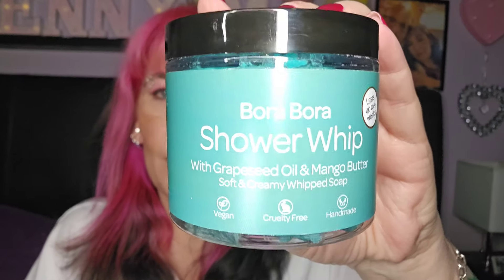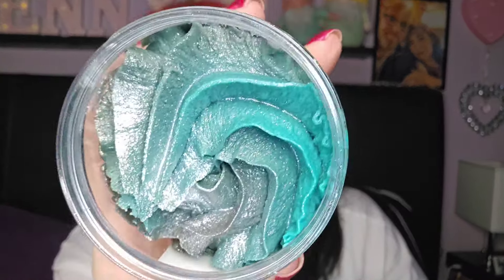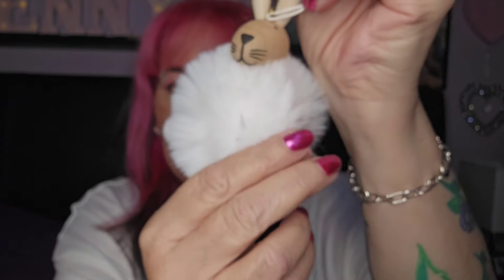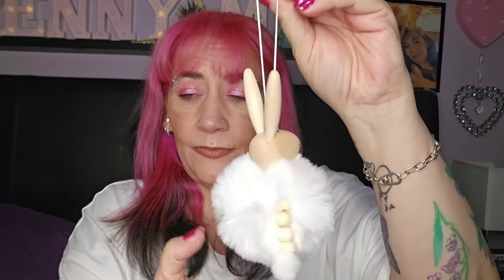This is Bora Bora shower whip with grape seed oil and mango butter - soft and creamy whipped soap. Look at that - it's almost iridescent, it's got what looks like glitters in it. That smells absolutely amazing! And then there's what I think is a Christmas decoration - look at that little face, it's adorable! It's got little legs but no tail. I love him!